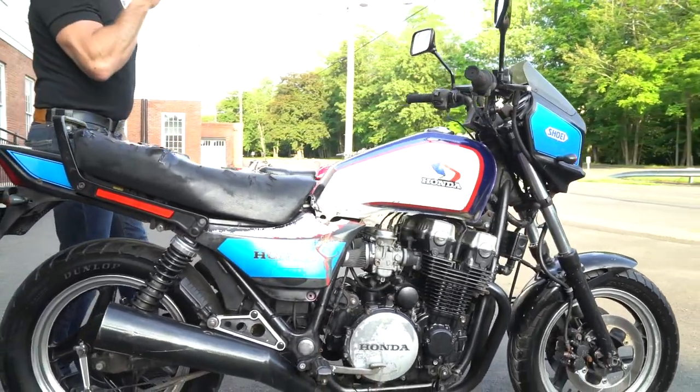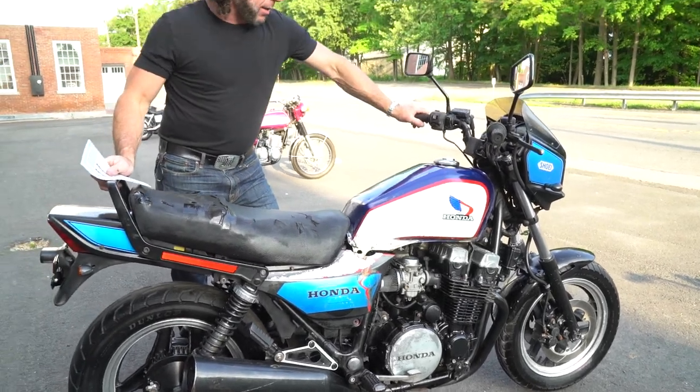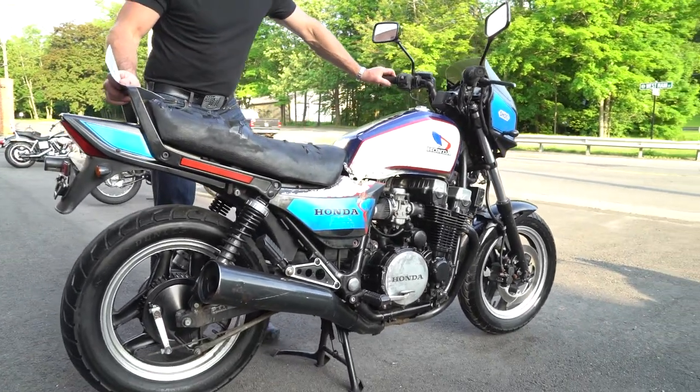So it's going to need to be recommissioned — carbs cleaned, tank cleaned — and we'll just go through the whole bike front to back, make sure everything's 100%. Again, 7,000 miles, an original classic, the 700.